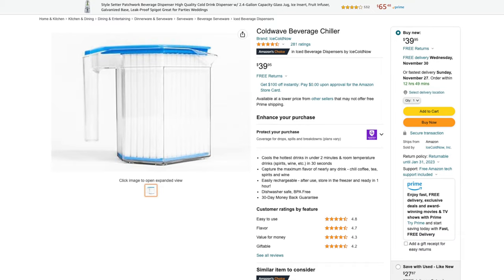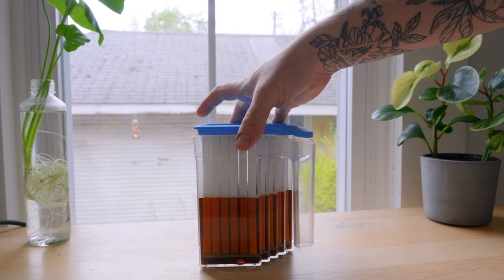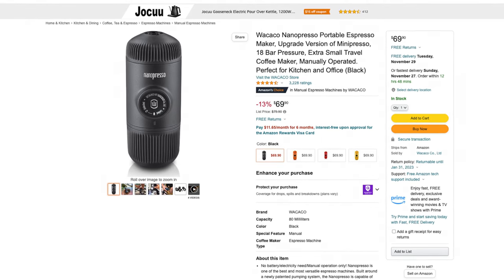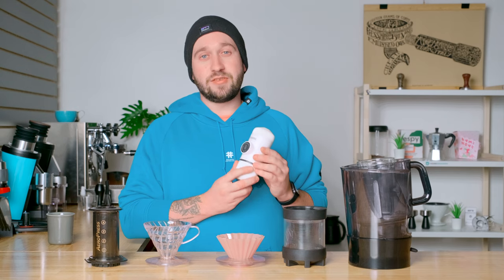Another cold coffee option for someone that likes iced coffee but not necessarily cold brew is the Cold Wave Beverage Chiller. I have it at home — it sits in my freezer, takes hot coffee, and cools it down rapidly to chilled iced coffee. It's really great for someone that maybe doesn't love cold brew but wants cold coffee on those hot summer days. The last brewer I would recommend under $100 is the Wacaco Nanopresso. This makes really delicious espresso, almost as good as you can get from any high-end machine, and it's super affordable and really easy to use.